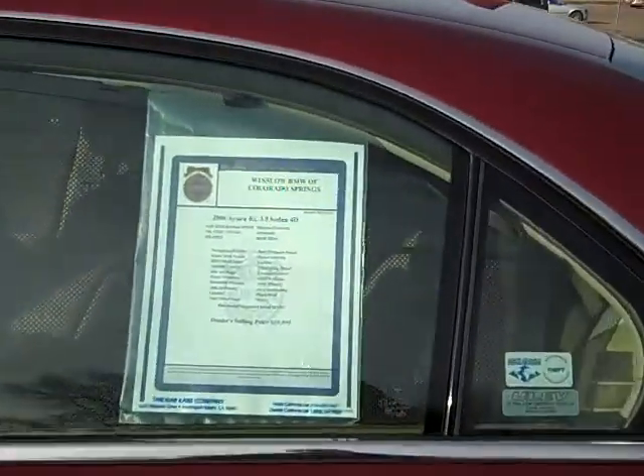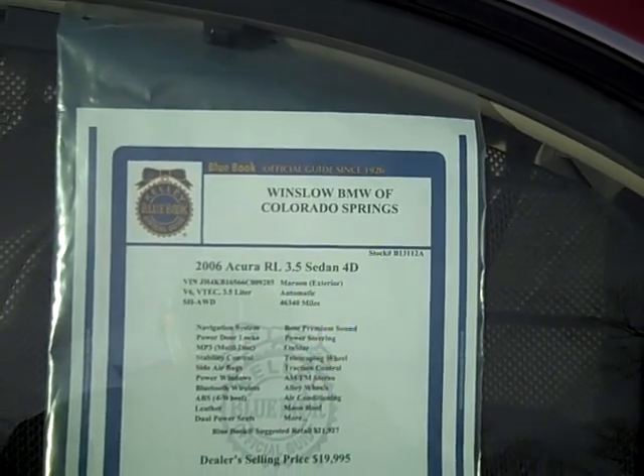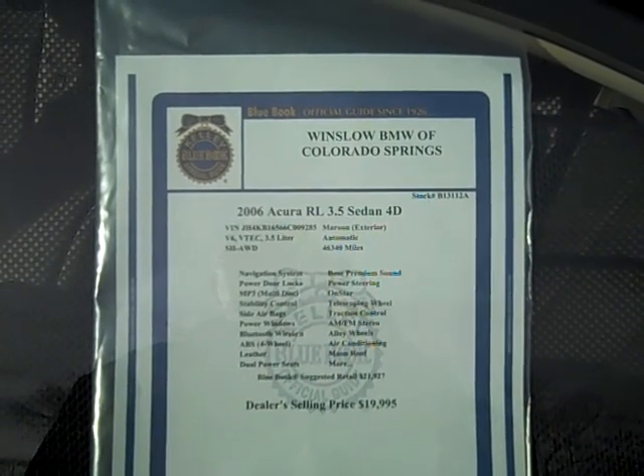I'm going to zero in here for a moment or two. It's an 06 RL 3.5 sedan. It's got the all-wheel drive, the sport handling, all-wheel drive, 46,340 miles. Automatic.